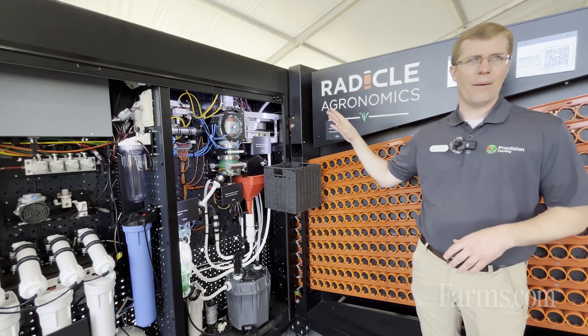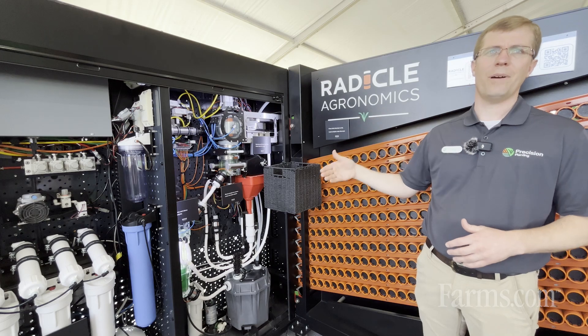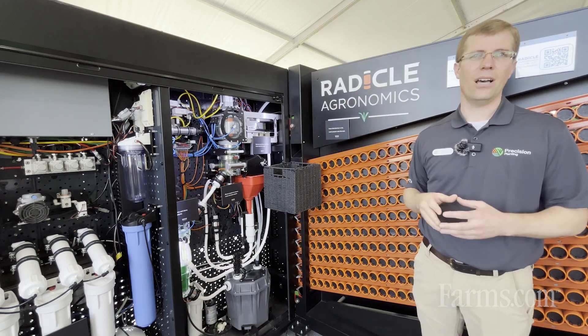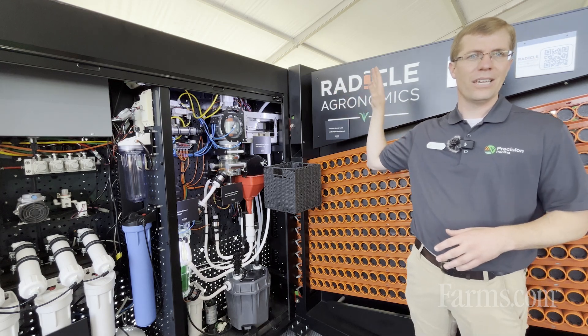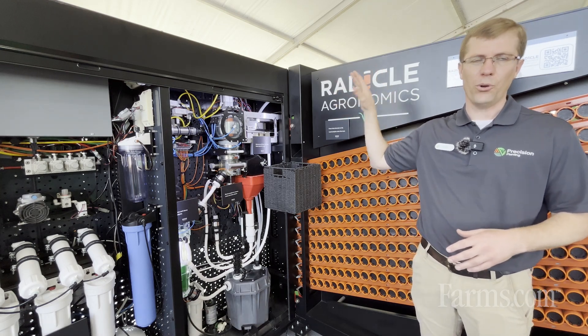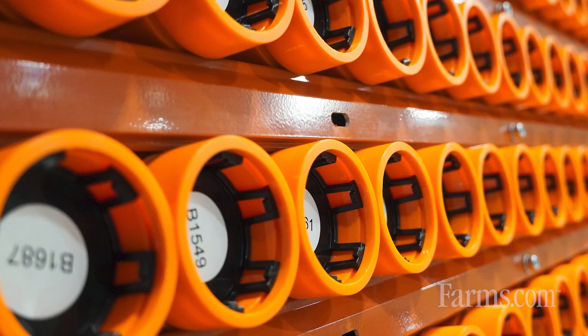Here we see the Radical Lab. The Radical Lab is also about increasing efficiency, but more importantly it's about increasing the accuracy of the soil test. The Radical Lab is the first of its kind — the world's first fully automated soil laboratory — and here you can see the samples being loaded.